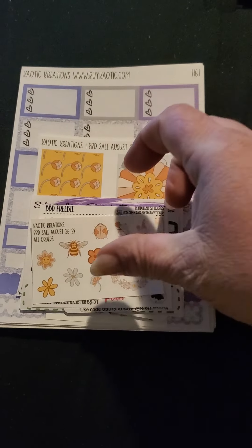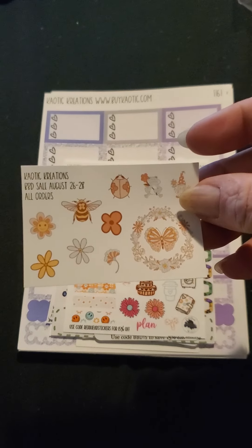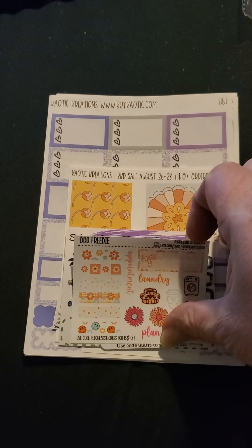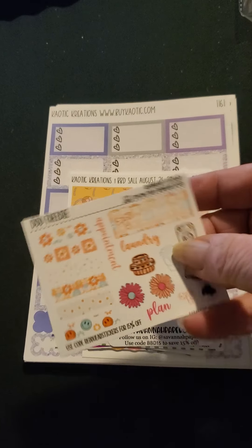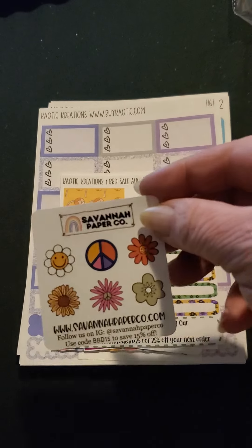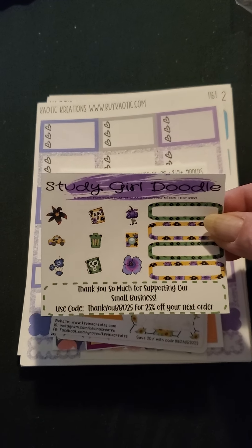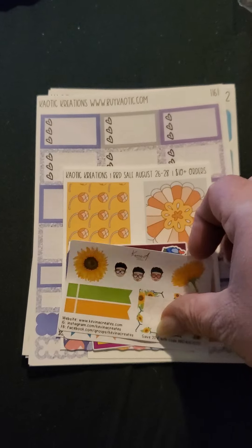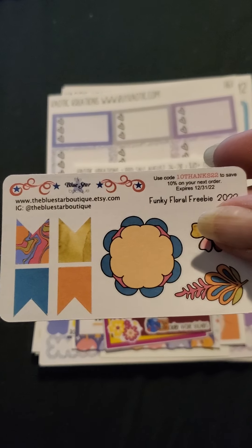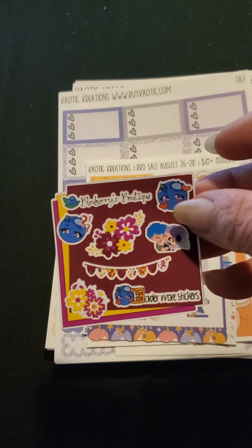So first off, I ordered from the Budget Be Damned sale that went on. So I got this cute little freebie here. And then I got some other freebies. This one's Redhead Stickers. We got Savannah Paper Co., Study Girl Doodle, Kevin A. Creates. This one is from Blue Star, Blueberries Boutique. These are so cute.